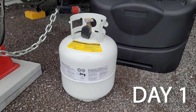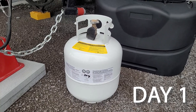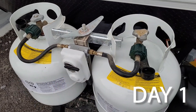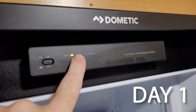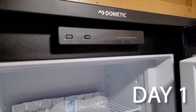Starting off with a standard 20-pound or 5-gallon propane tank. I just had it filled to the max so it's ready to go. Just to make sure I'm pulling from the full tank, I'm going to switch the diverter to the right and go ahead and switch it from auto to gas. It did ignite and it is now running on gas.